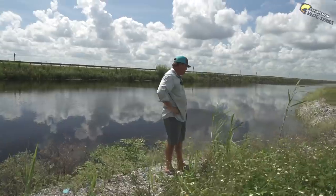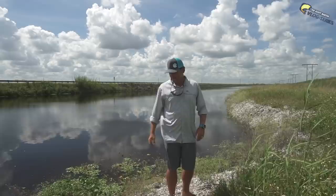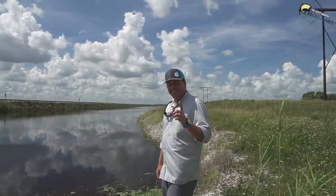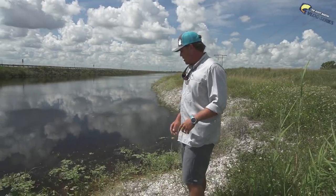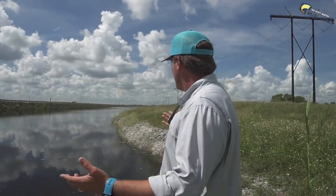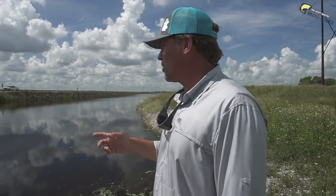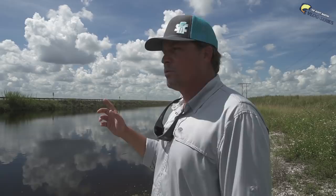Oh, this might be a bad idea. It's not much of a boat ramp, dude. Kind of sketchy. We can probably get it in, but getting it out is gonna be a problem. But we're down here in one of the canal systems just south of Clewiston. Never fished this canal system before and we're gonna see what happens.